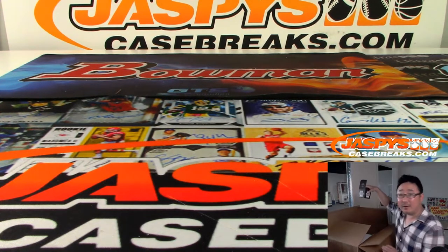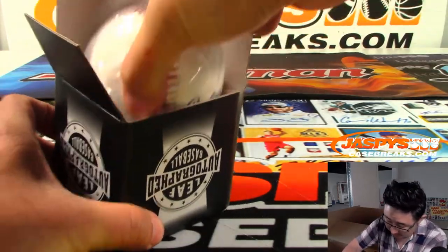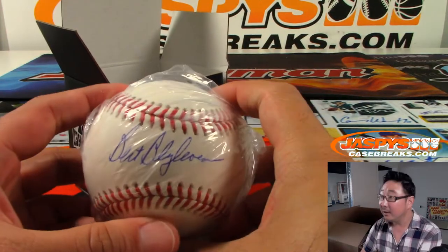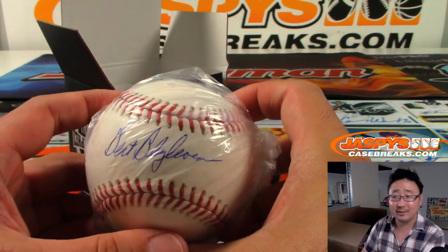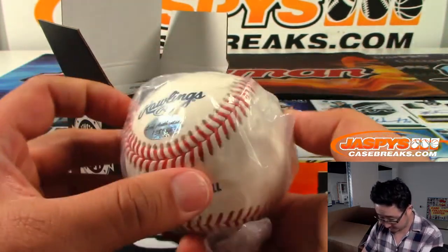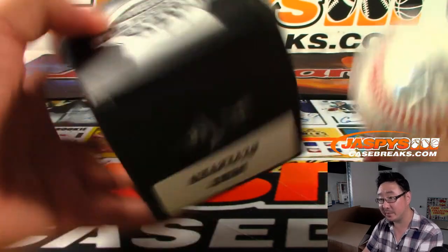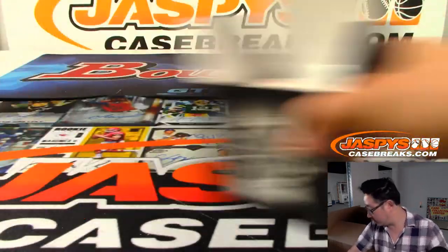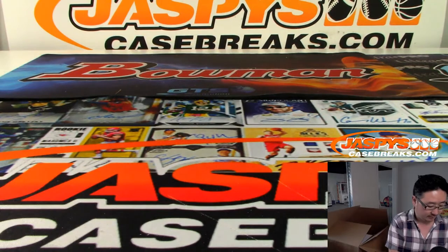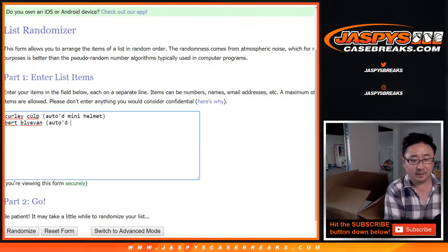Got a little baseball here — autograph baseball. That is... oh, that's Bert Blyleven. There you go, Bert Blyleven. There's the Leaf Authentic Sticker there. The card inside — I'm sure there's a sticker that says Bert Blyleven. There it is, right on the bottom. Bert Blyleven autograph baseball.